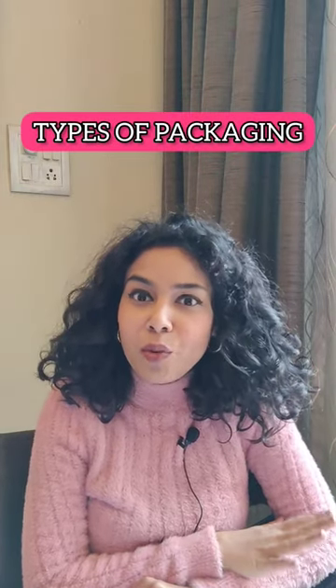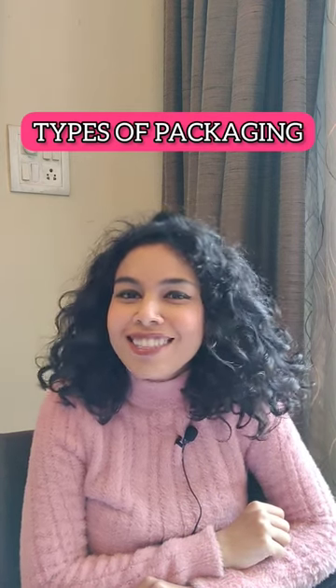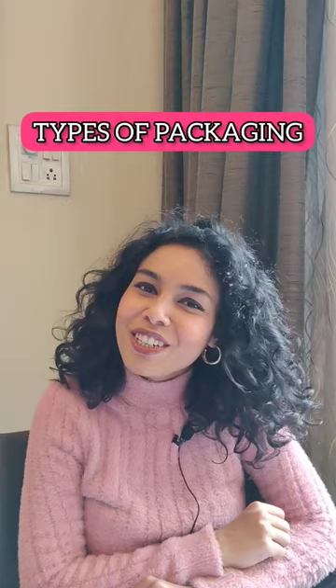Have you ever noticed that everything you buy comes in a different type of packaging? So let's learn some names of different types of packaging today.